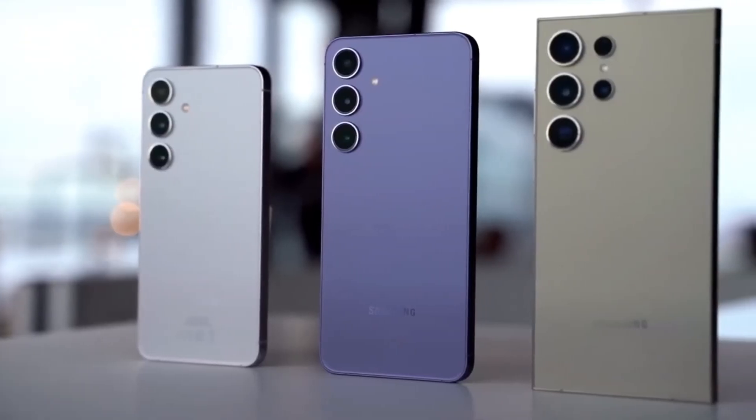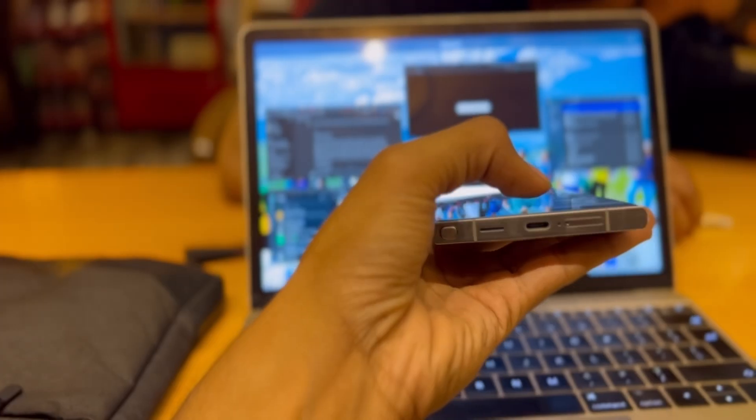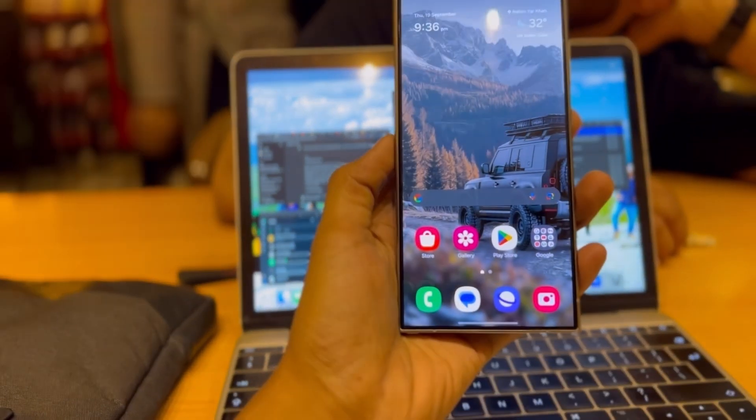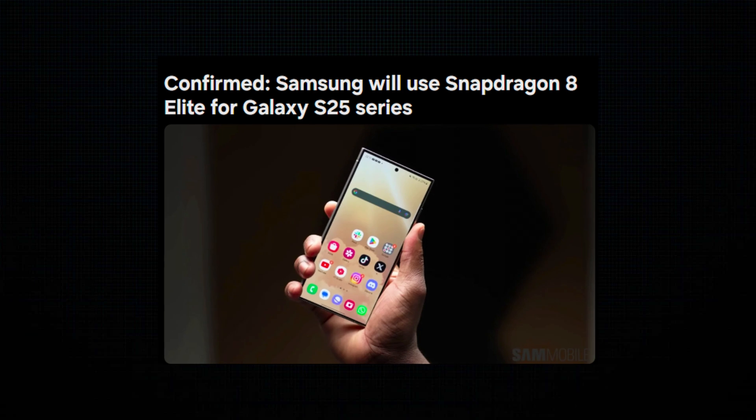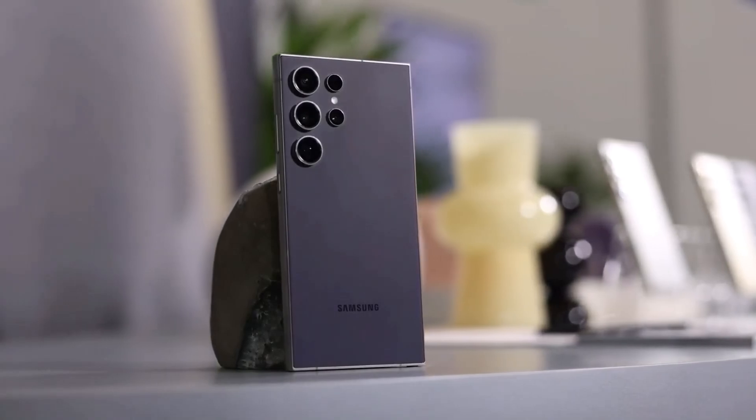Today, we've got some exciting news for you about Samsung's upcoming Galaxy S25 series. Yes, it's confirmed. Samsung is going all in with Qualcomm's latest powerhouse chipset, the Snapdragon 8 Elite. If you're into cutting-edge mobile tech, you'll want to stick around for this one.